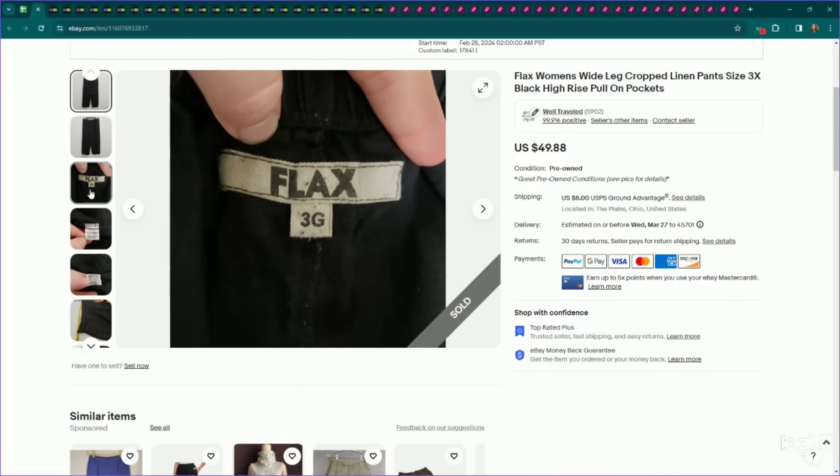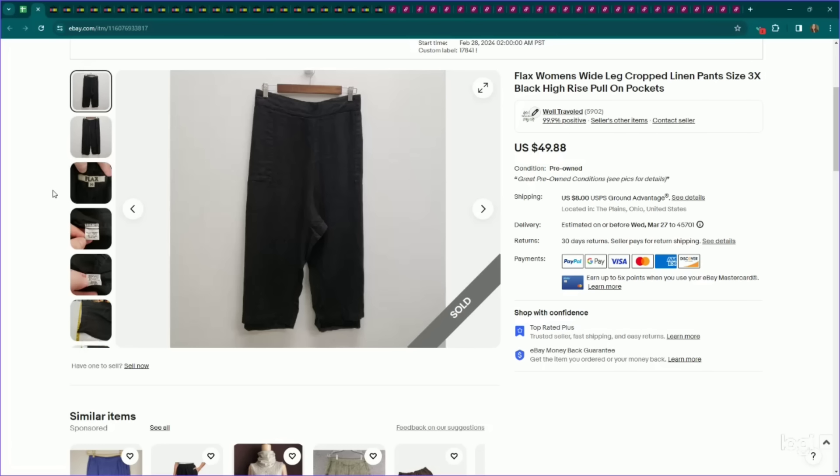I've mentioned this brand a lot in the last couple of videos — it falls under my core customer. This is Flax, which falls under the lagenlook aesthetic. This is a larger size, size 3X, which really ups the value. I listed these wide leg pants for $50, they sold for my full asking price, and they only took a couple of weeks to sell.